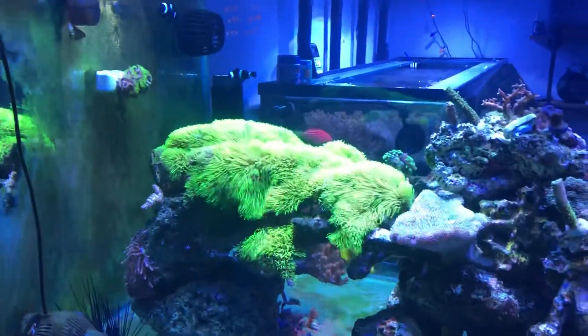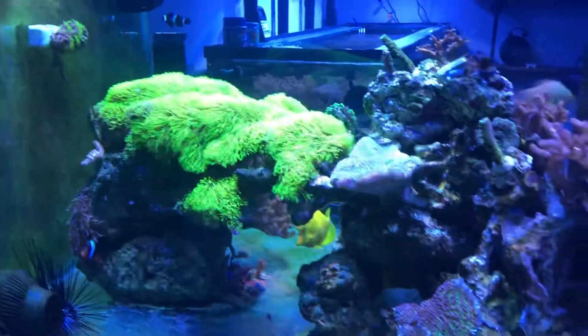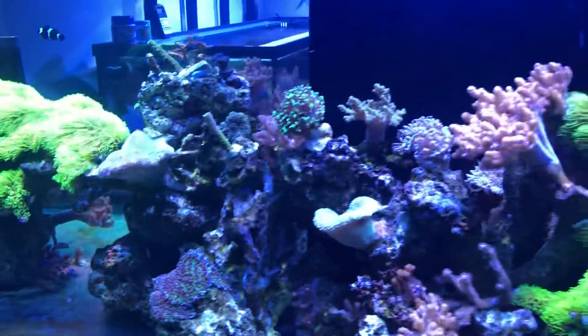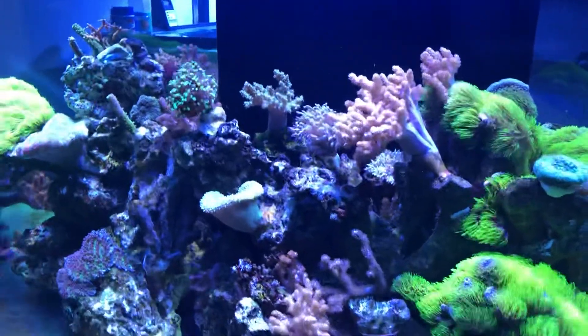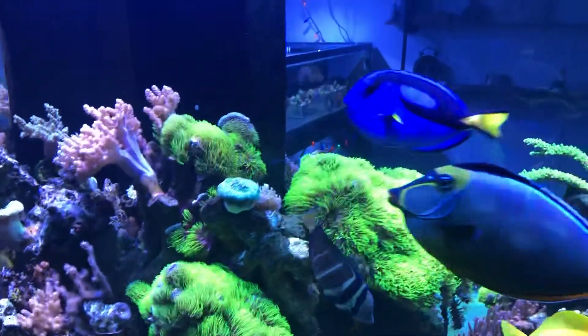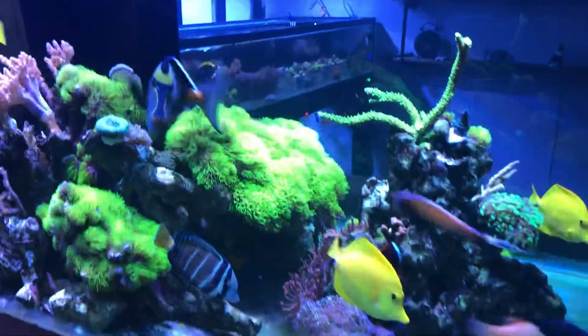I'll just do a quick walk around. It's that time of year when we start getting that green algae on the glass — it's just normal in the winter months when everything cools off. You just have to keep on top of it and keep cleaning it off.